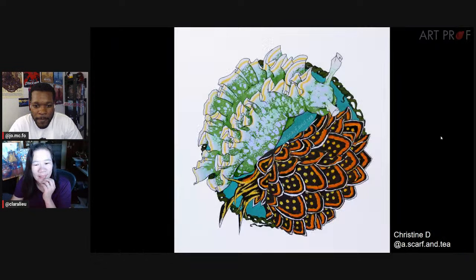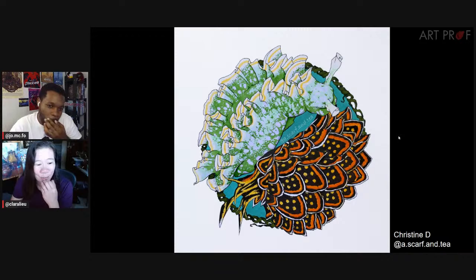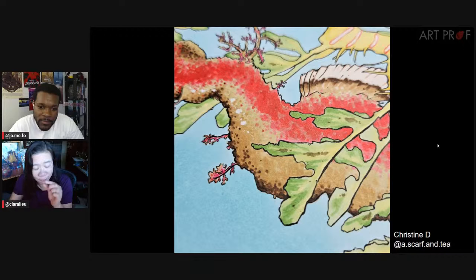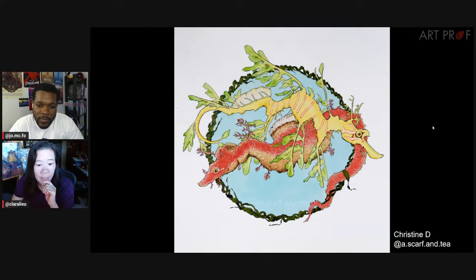Christine didn't stop there — oh my God, this is also marker. It's just extraordinary, the marker technique. And how cool that Christine stuck with this circular composition. I feel like you can more clearly see the marker technique up close. The amount of effort that went into making these pieces is epic.